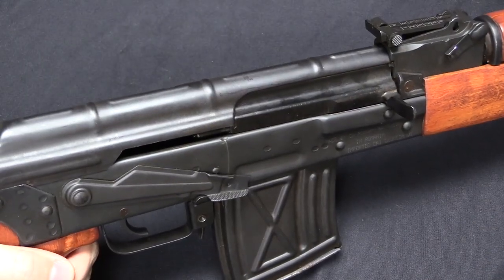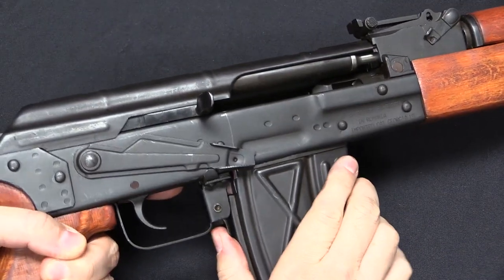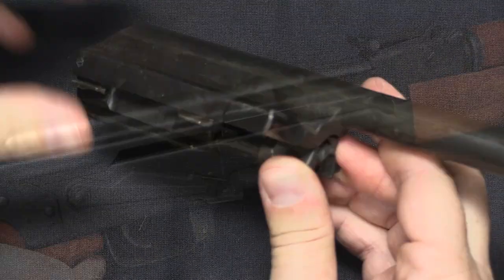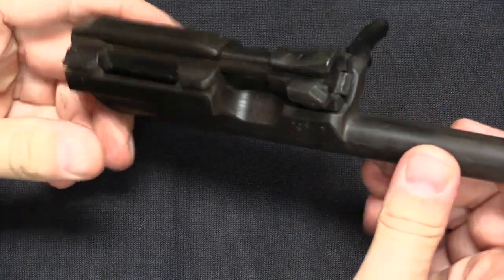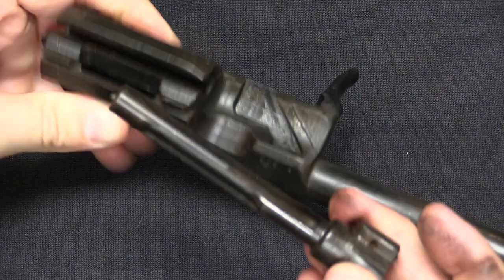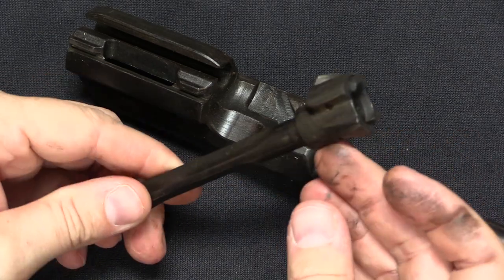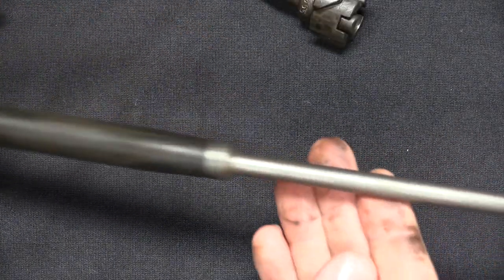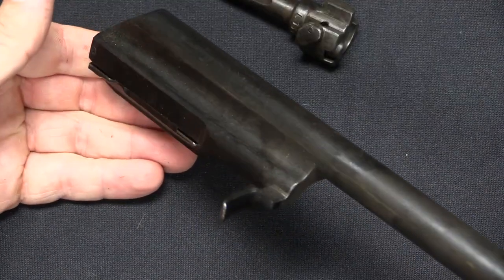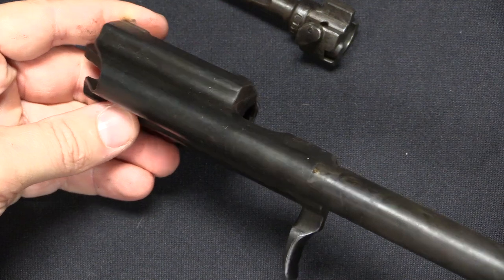Don't believe me? Think there are no AK platforms that'll do that? Bolt locks open, take the magazine out, give it a little pop, and there it goes. Other than that, the internals — the mechanics of how it actually works — are exactly identical to an AK, just enlarged: rotating bolt, long-stroke gas piston. None of these parts are interchangeable with an AK because they're all bigger, but they are all mechanically exactly the same design.